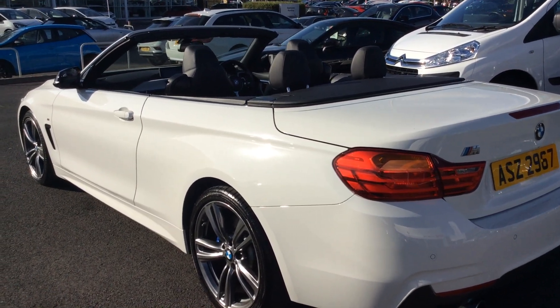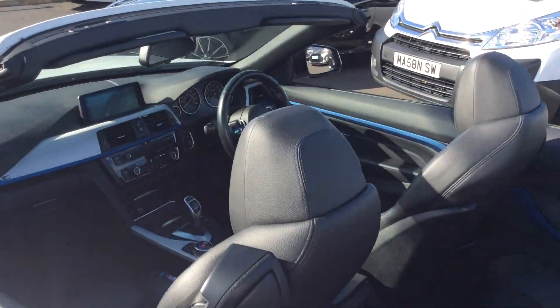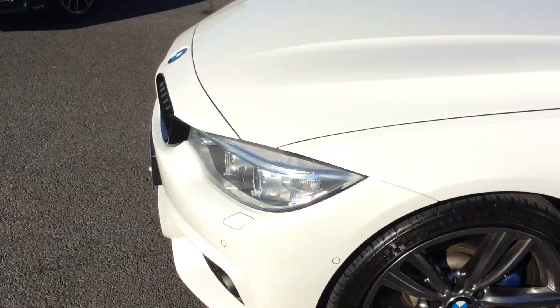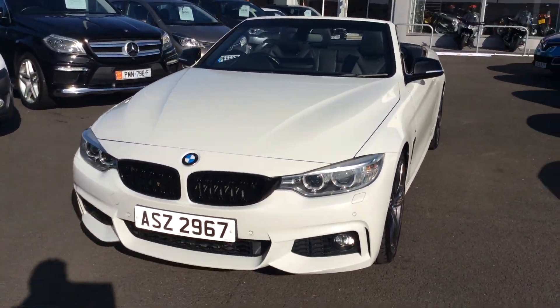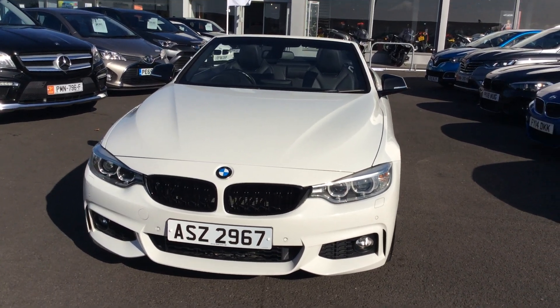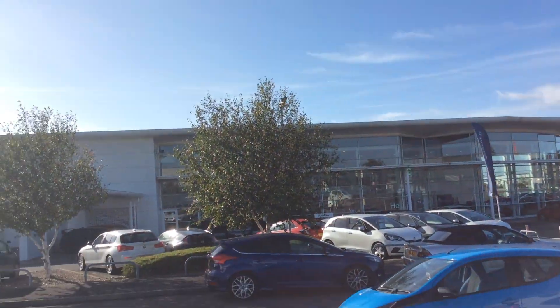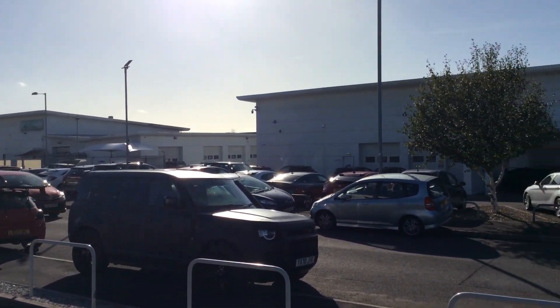A nice crisp autumn day — what a lovely car this is. It's on a 64 plate, which is 2014, and it's on an Irish plate. That can stay on the car or we can take it off — it's entirely your choice. It's coming part exchange from our Honda dealer just across the road.